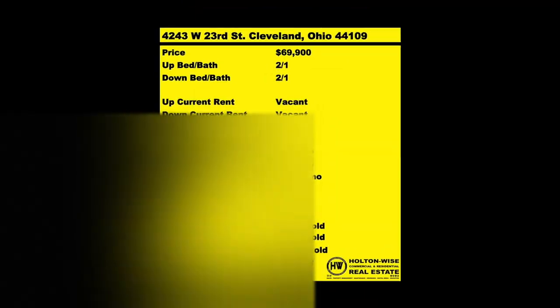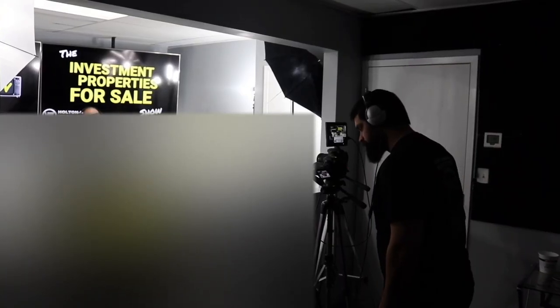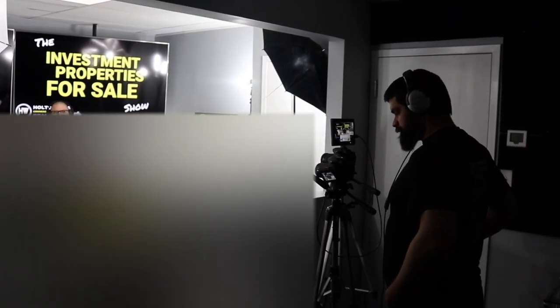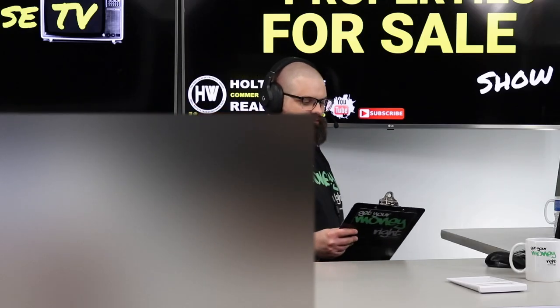We are providing you the opportunity to bid on income-producing property. We're going to provide you guys with complete transparency and education. We take you to the video tour — Holton Wise TV, giving it to you straight. Welcome to another episode of the Investment Properties for Sale show here on Holton Wise TV, the most transparent place you can go to buy investment real estate.